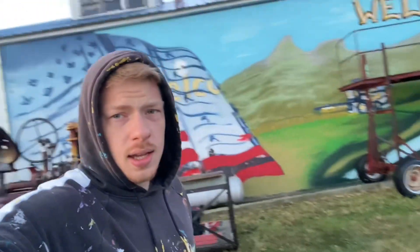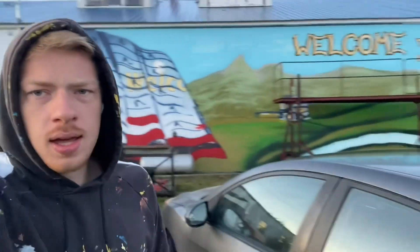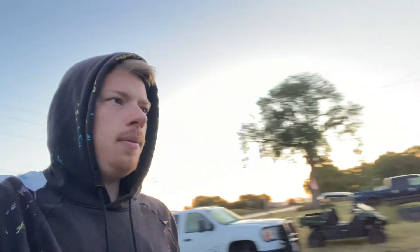All right, it is seven in the morning. Got up at six, went to a little diner, had some breakfast — a huge pancake, was really good. And we're back at the wall now, about to get some things done. Got all my paint lined up.